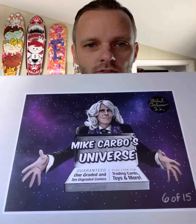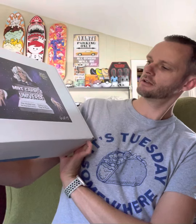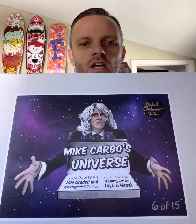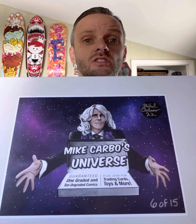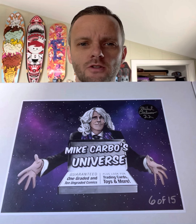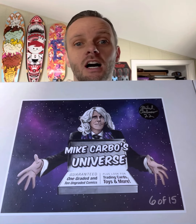I just want to open some stuff and show you some of the things I got. I got two packs of MetaZoo cards that were given away to me, which I thought was pretty cool. I also have a pack of Pokemon Lost Origin. I have a big box, number 6 of 15, from Mike Carbo's Universe, from David Adams Card World, which has a chance of getting a pretty good CGC book. There are like 10 ungraded books, and then there's a book in here which is the first appearance of the Terminator in comics. So that's pretty cool.